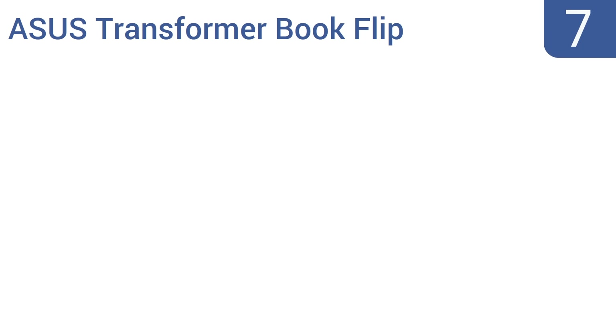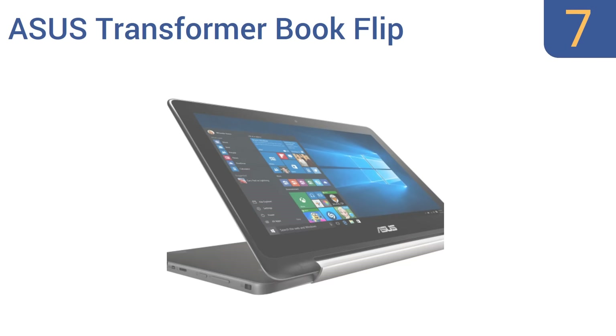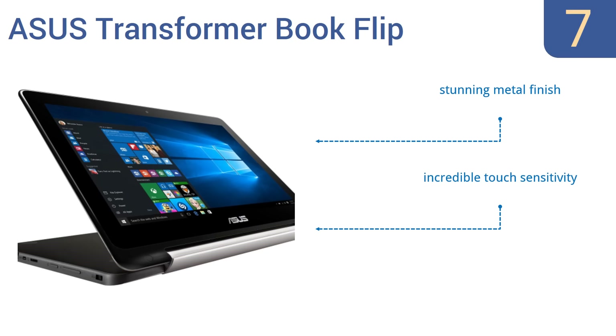At number 7, the Asus Transformer Book Flip can stay on for nearly 8 hours on one charge and comes with Windows 10 pre-installed. It boasts an incredible connection to Wi-Fi with almost no dropped connections. Unfortunately, there's only one USB port. It comes in a stunning metal finish with incredible touch sensitivity, but the keyboard is not backlit.